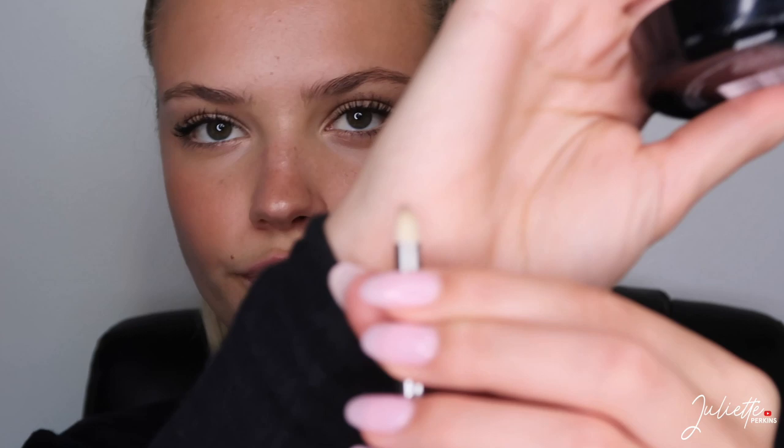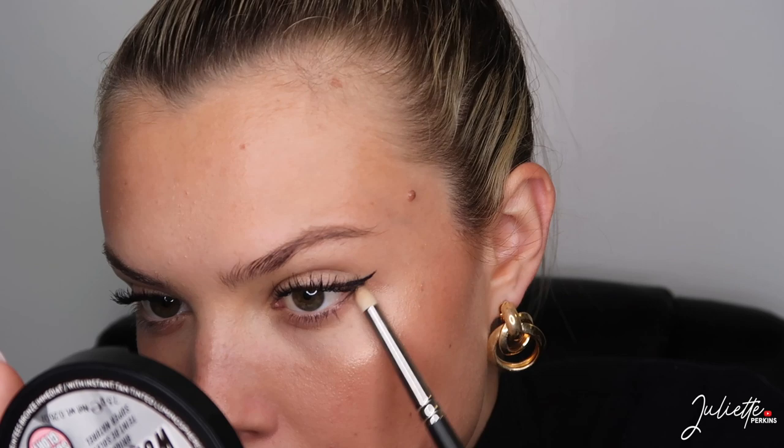Going back in with that bronzer on the cheeks using a smaller brush — this is a MAC 219 brush. I'm just going into the gold and the deeper brown shade on the bronzer wheel and applying it just under the eye area. Just a little touch, nothing crazy.